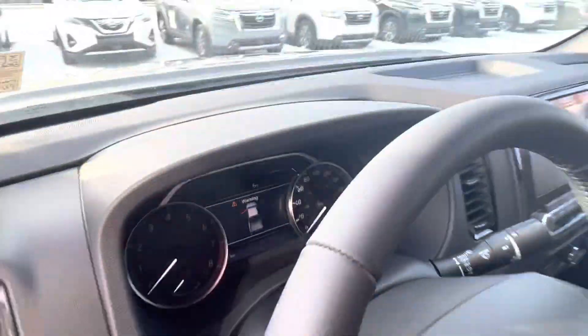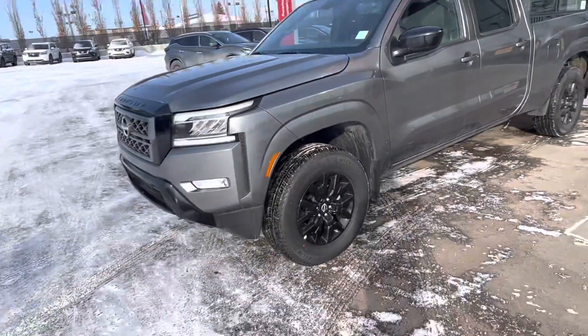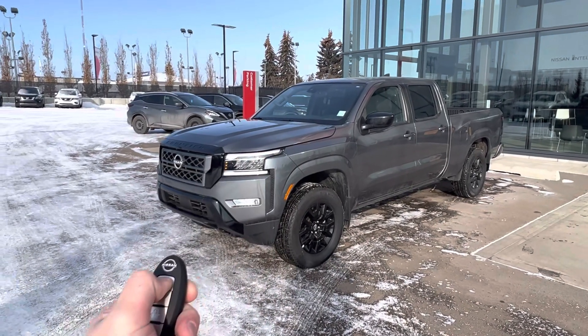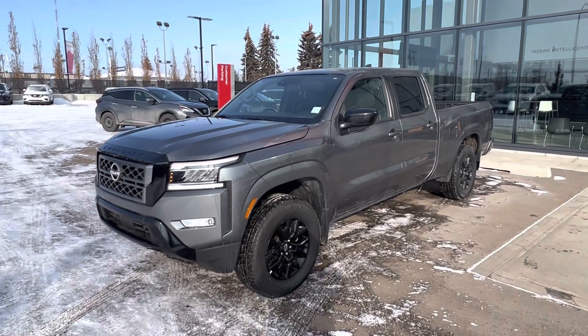So Cal, that is the 2023 Nissan Frontier Midnight. It is packed full of features, including the remote starter that you were looking for. All you do is press the lock, press and hold the start button, and it's going to start right up for us. Thanks so much for watching, Cal, and I'll get you those numbers right away.